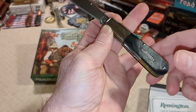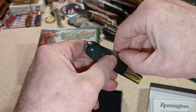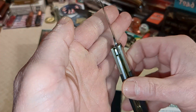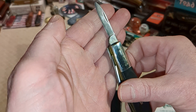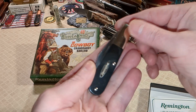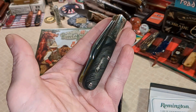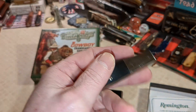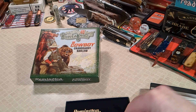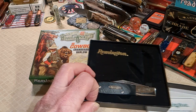Let's see if there's anything printed on the tang of the pen blade - maybe a part number. Not seeing anything. So there you go: Remington, late 90s, saw-cut Delrin, collector Barlow.